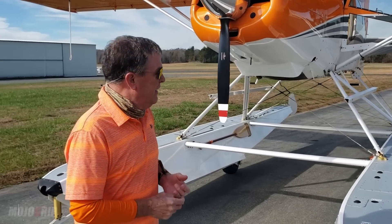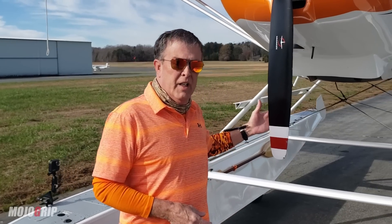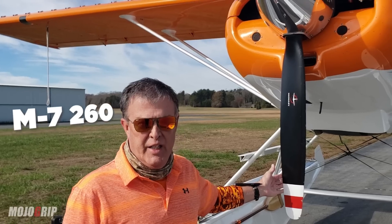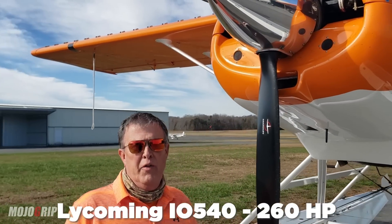Thanks Mike. This is a Maule. It's built in Moultrie, Georgia. This particular one is a M7-260. The engine in it is a Lycoming IO540, 260 horsepower, fuel-injected six-cylinder engine.